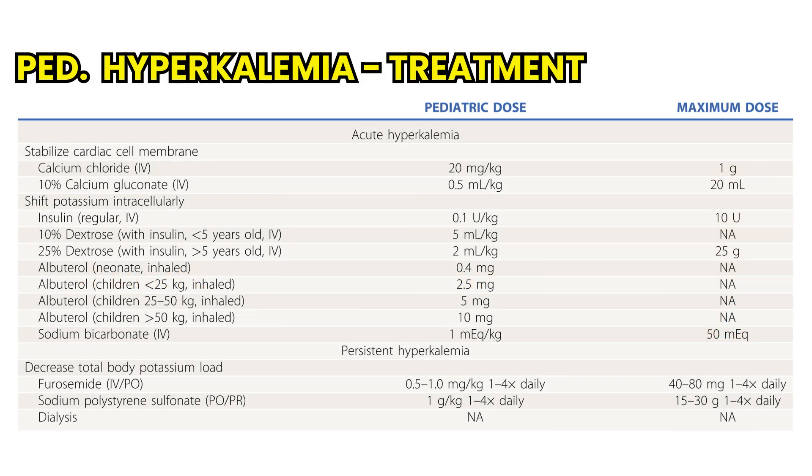A child with symptomatic hyperkalemia, including concerning ECG changes, or a potassium concentration greater than 7 millimoles per liter, represents a medical emergency. The goal of treatment in these patients is to lower the serum potassium level to prevent life-threatening arrhythmias. No matter the underlying pathology, treatment involves decreasing the total body potassium load and moving potassium intracellularly.